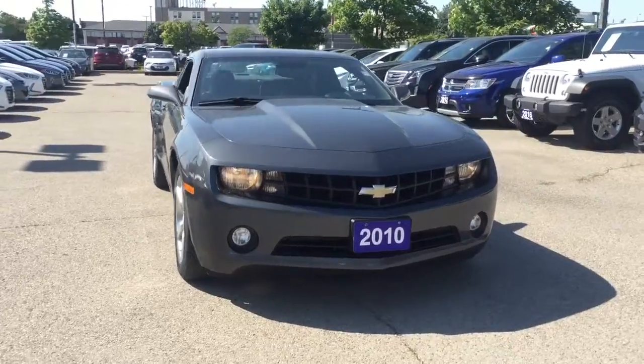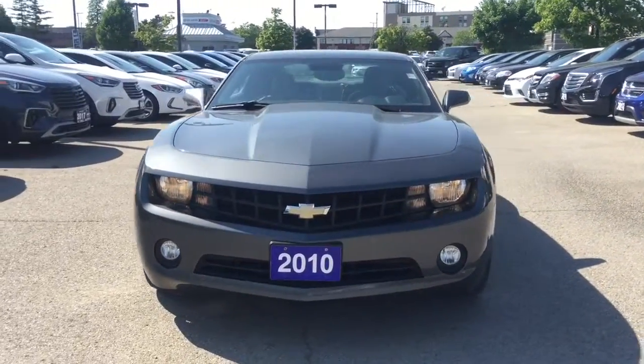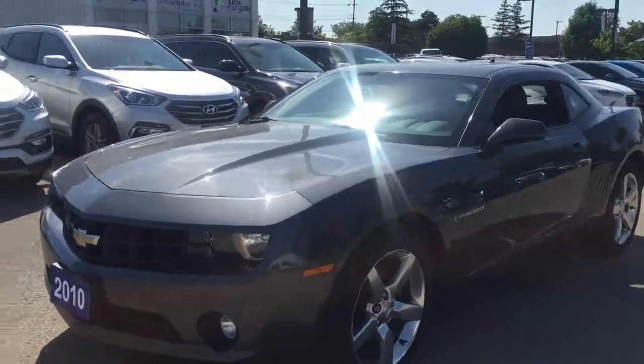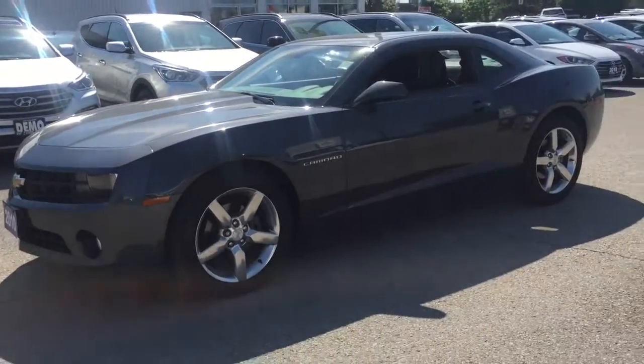Treat yourself to a test drive in the 2010 Chevrolet Camaro. This two-door, four-passenger coupe has not yet reached the 100,000-kilometer mark.